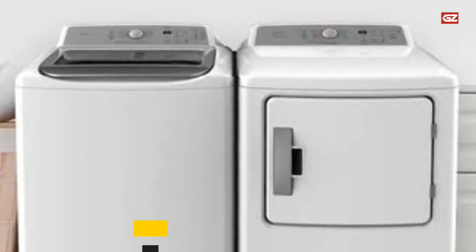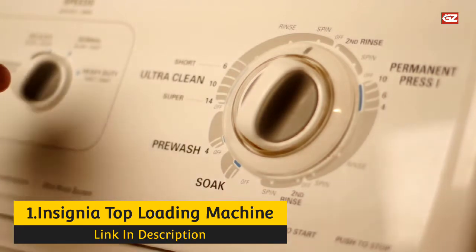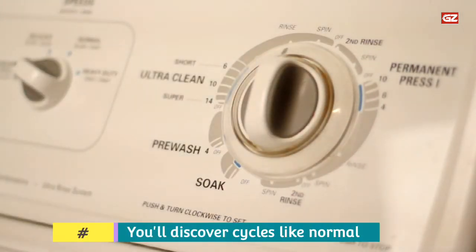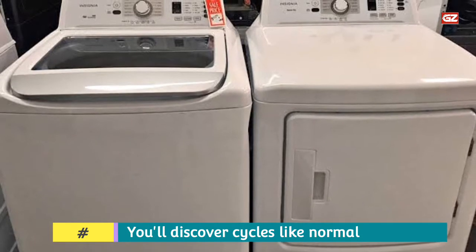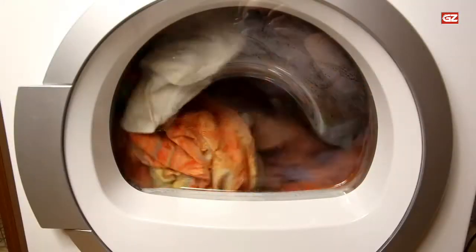Number 1: Insignia Top Loading Portable Washer. Here we have one of the best portable washing machines that you can have in a good price range. With all of the fundamentals and then some, this Insignia washing machine provides a beneficial collection of functions in a compact size. At an extremely good price, you'll discover cycles like normal, heavy, delicate, bulky, quick wash, or even spin-only to help ring garments for faster drying.